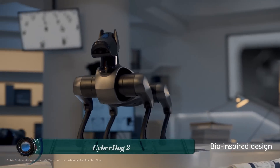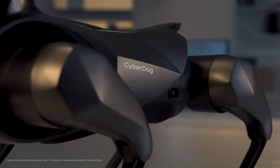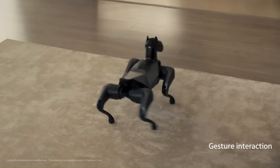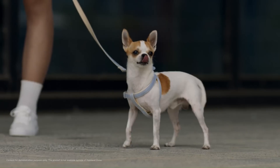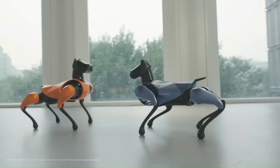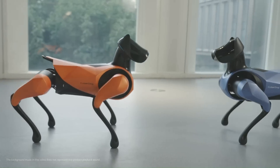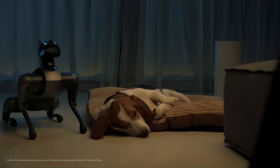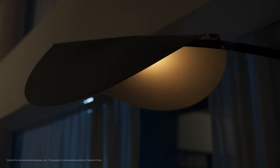The CyberDog 2 is an advanced quadruped robot developed by Xiaomi. It is designed to be a versatile and agile companion, capable of following commands, performing tricks, and assisting with tasks around the home. The CyberDog 2 is powered by an NVIDIA Jetson Xavier NX AI supercomputer, giving it the ability to learn and adapt to its surroundings. It is also equipped with an RGB camera, a depth camera, and an ultrasonic sensor to perceive its environment and navigate safely.